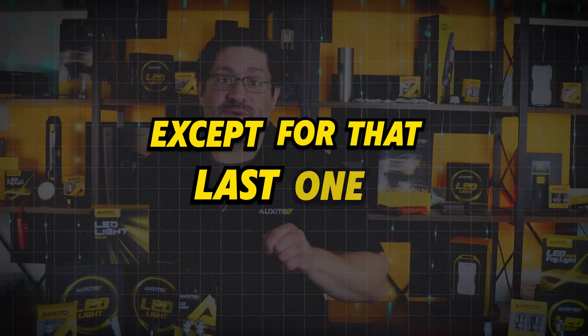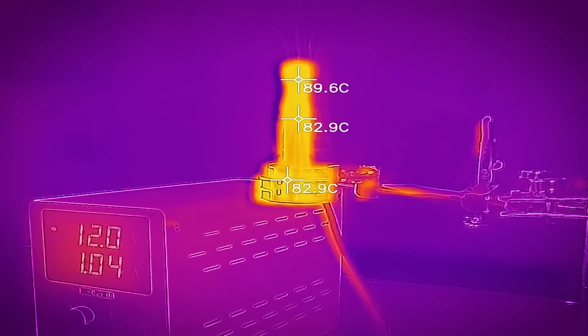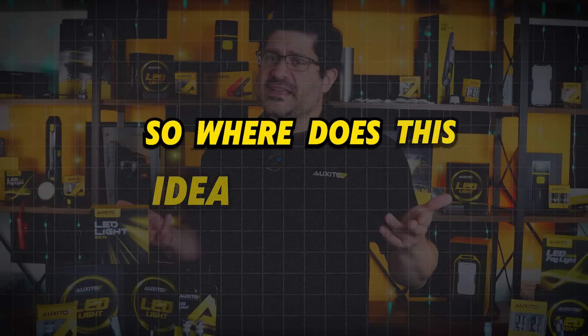LEDs are great. They look great, have a ton of form and functionality, and always run cooler. Except for that last one. Contrary to popular belief, LEDs don't intrinsically run cooler than other lights. So where did this idea come from, and what's actually happening under the hood?